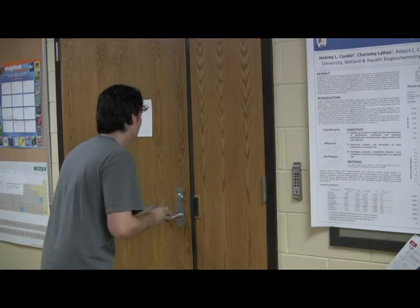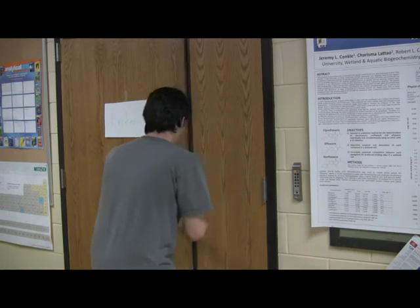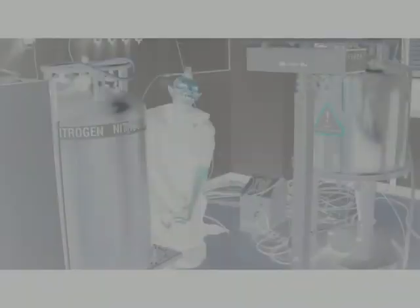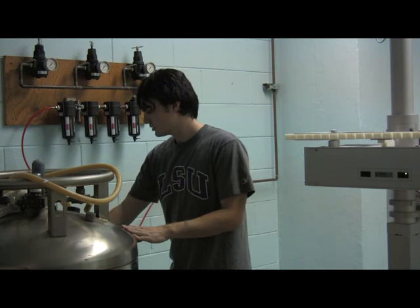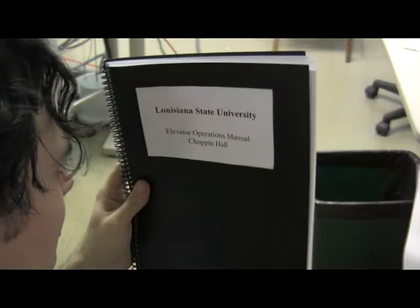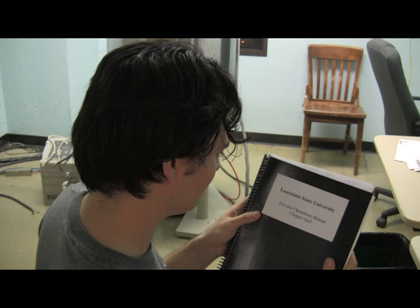I think he's in there. I got you now. That looked like some sort of goblin or creature. I wonder what that was. It looks like he left something back here — it's the Bruker 250 NMR manual and the Chopin Hall elevator manual. That creature has been sabotaging the NMR and the elevators.